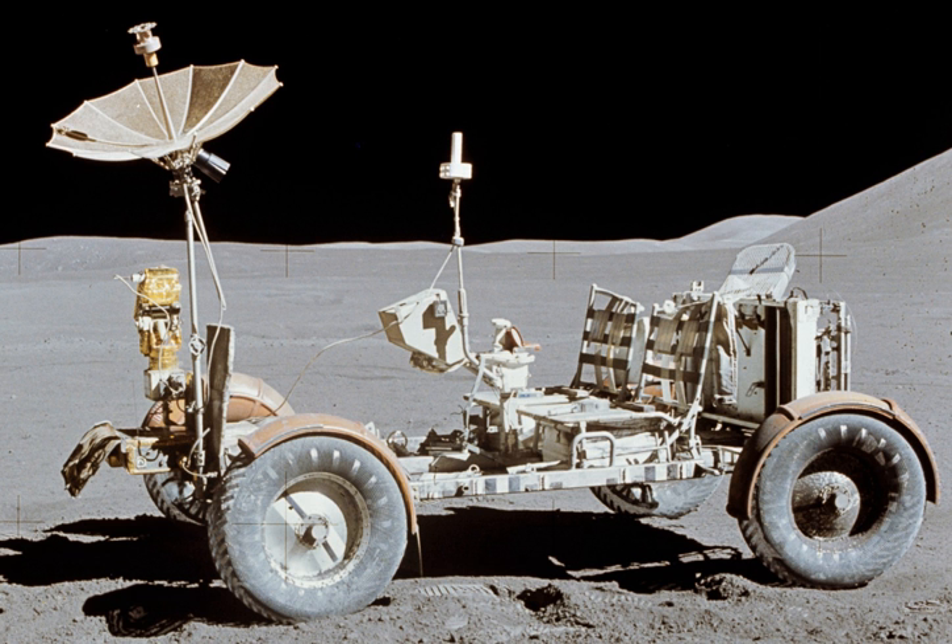Each rover was used on three traverses, one per day over the three-day course of each mission. An operational constraint on the use of the LRV was that the astronauts must be able to walk back to the LM if the LRV were to fail at any time during the EVA. Therefore, they went to the farthest point away from the LM and worked their way back to it so that, as the life support consumables were depleted, their remaining walk-back distance was equally diminished. This constraint was relaxed during the longest traverse on Apollo 17, based on the demonstrated reliability of the LRV and spacesuits on previous missions.